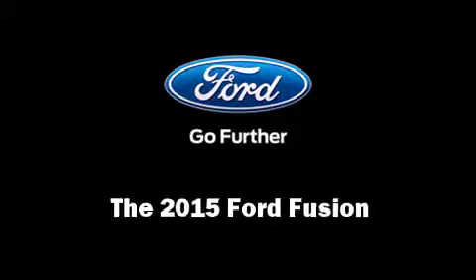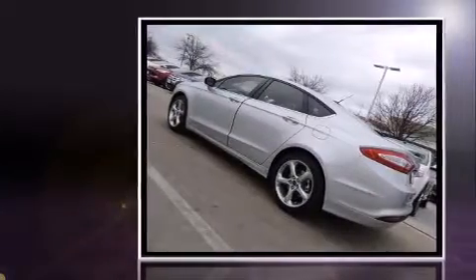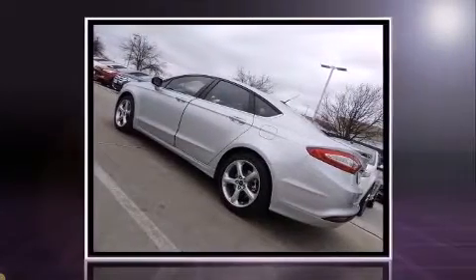Climb inside the 2015 Ford Fusion. This four-door, five-passenger sedan stands out among competitors in its class.